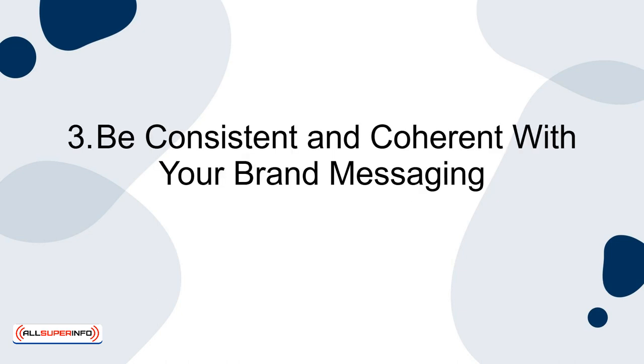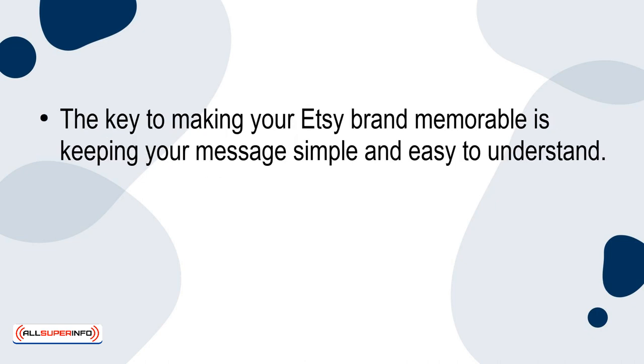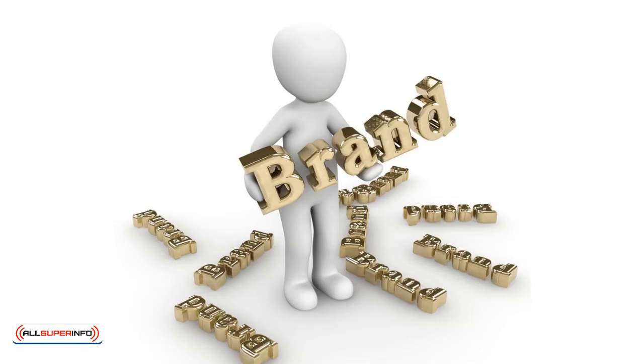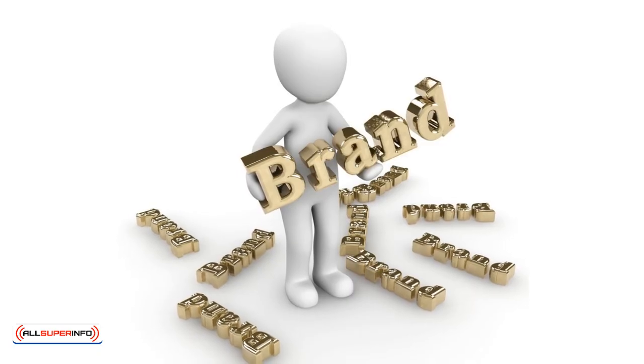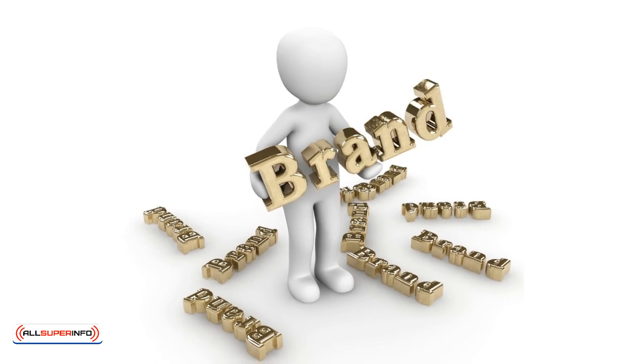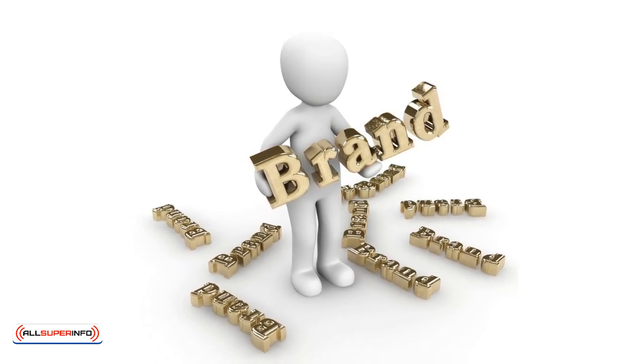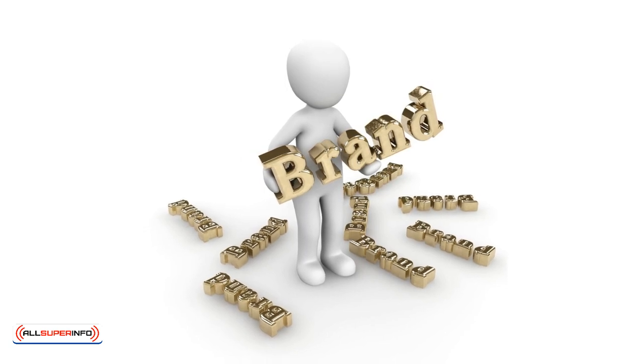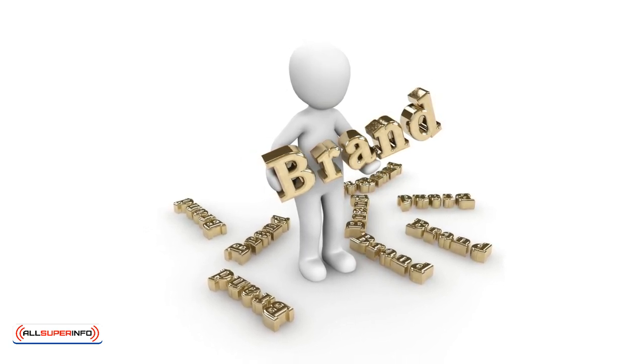Strategy 3: Be consistent and coherent with your brand messaging. The key to making your Etsy brand memorable is keeping your message simple and easy to understand. Don't try to appeal to everyone — focus on one thing and make it stand out in a big way. Your brand message should also be consistent across all platforms. If your Etsy shop has a glamorous and bold aesthetic, for example, your emails, social media posts, flyers, and business cards should reflect that aesthetic too.